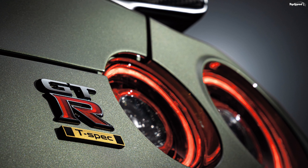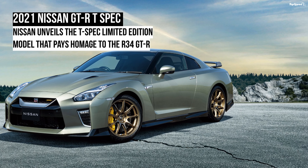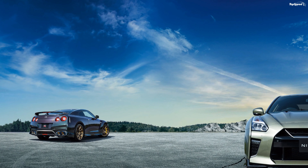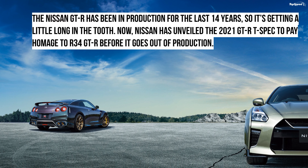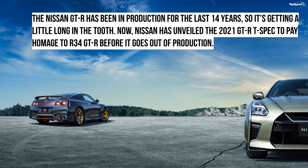Conclusion. Over the GT-R's 14-year stint, Nissan has continued to refine the GT-R experience, and this might just be one of the final versions of the R35. The Nissan GT-R T-Spec will be available in limited numbers and should go on sale in the United States from a starting price of $138,490, excluding destination charges, while the GT-R Nismo Special Edition will cost $215,690.